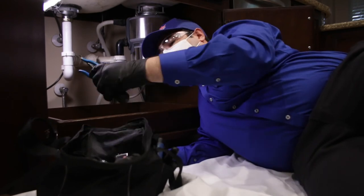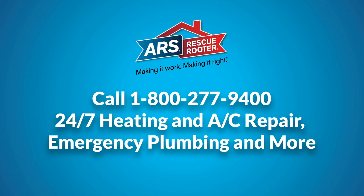If you feel your plumbing isn't prepared for the upcoming winter months, call ARS Rescue Rooter and have our talented plumbing specialists make sure your home is winter ready.